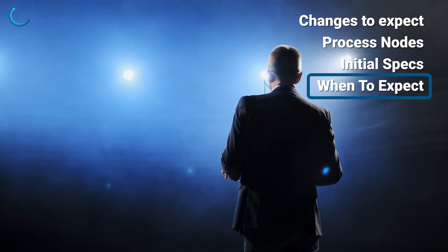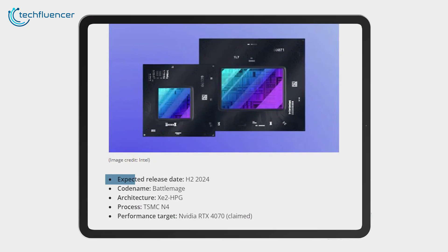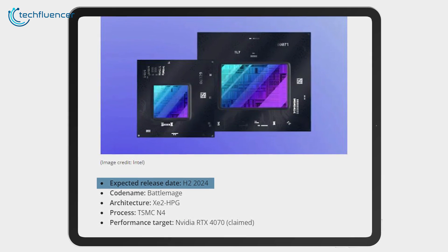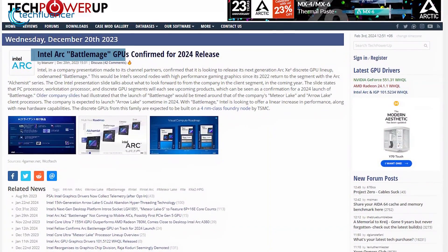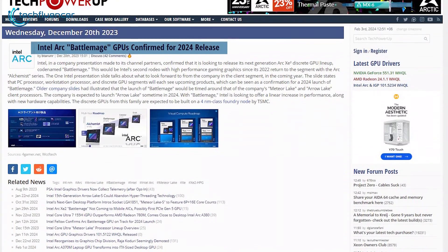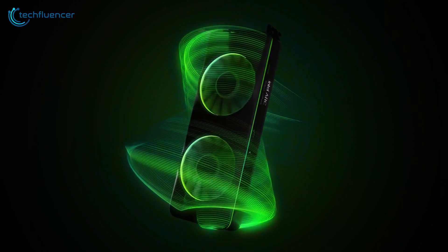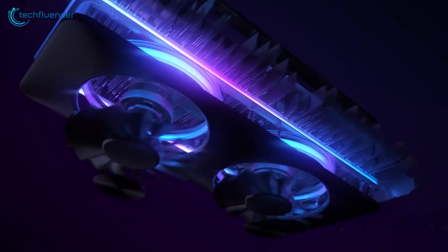Intel hasn't spilled any release dates yet, but the rumors circulating suggest we'll see the first Battlemage cards drop sometime in H2 2024. With architecture and process refinements still ongoing, a late Q3 or Q4 release seems most plausible. But there's an outside chance we get our first glimpse of Battlemage earlier, perhaps at Computex in June. One thing's for sure — the anticipation is building.